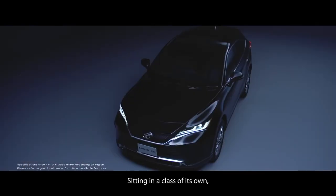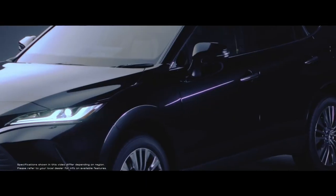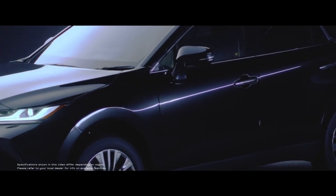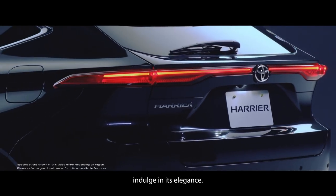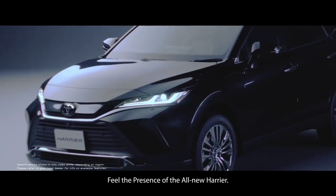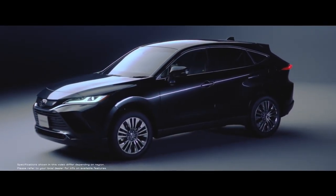Unlike Toyota's latest SUVs that carry hybrid engine options, such as the Corolla Cross and CH-R, the latest Harrier comes without an environmentally friendly engine choice. In addition to changes in the powertrain sector, the base of this car now uses the TNGA-K platform, which is slightly larger and lower than before.